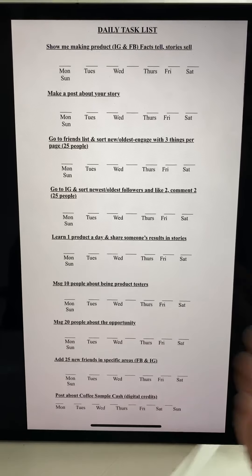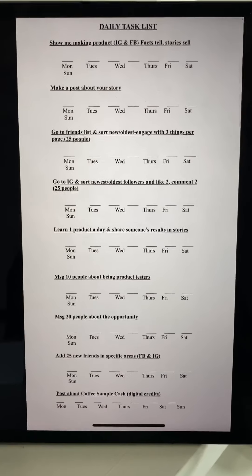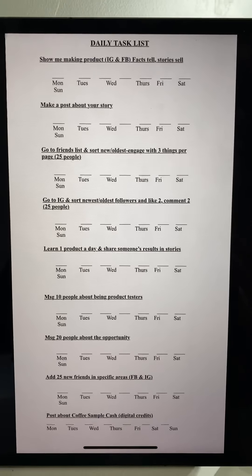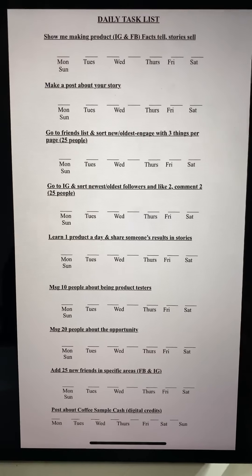You're welcome to screenshot this right now. Give you a few seconds to screenshot it. You can make it your own, you can write it, you can print it — it doesn't matter. The point is that we want to make sure that we're doing these tasks consistently every single day.